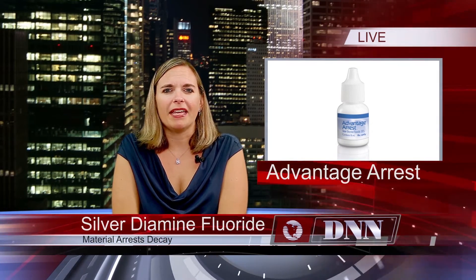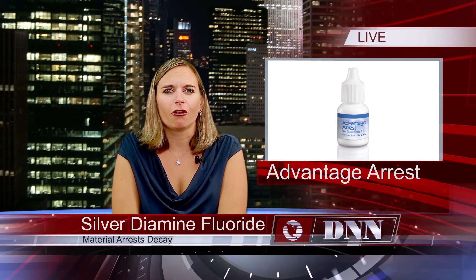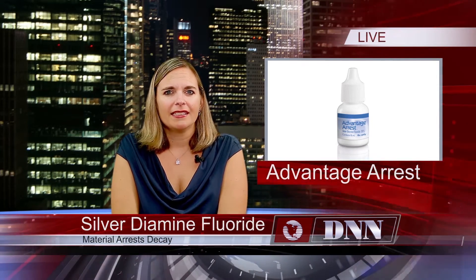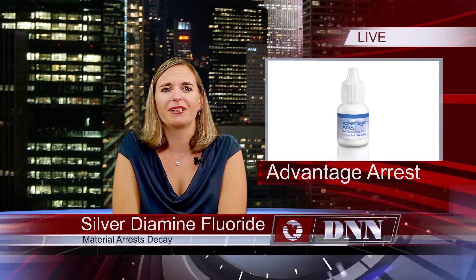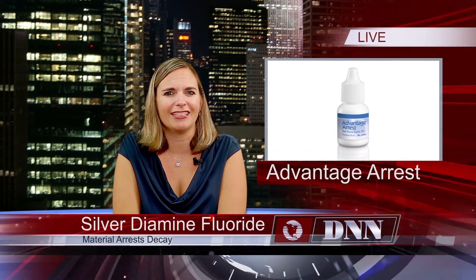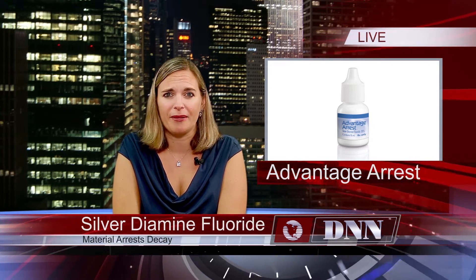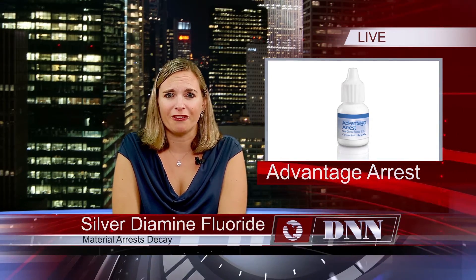A new material is making waves throughout the dental and mainstream media. Silver diamine fluoride is a unique material that can actually arrest decay. To get some professional input on how it works, who it's best suited for, and more, we're joined today by lecturer and Dentistry Today leader in CE, Judy Bendit. What is silver diamine fluoride and what makes it new and different?